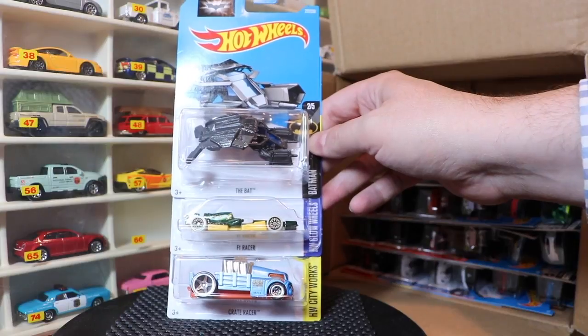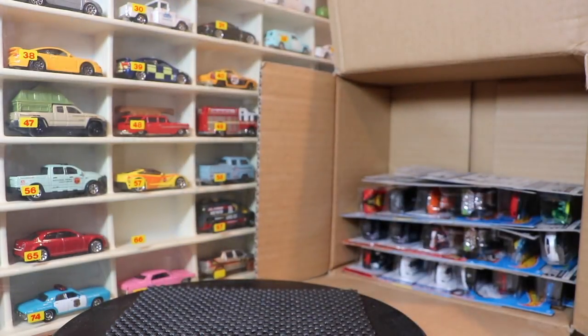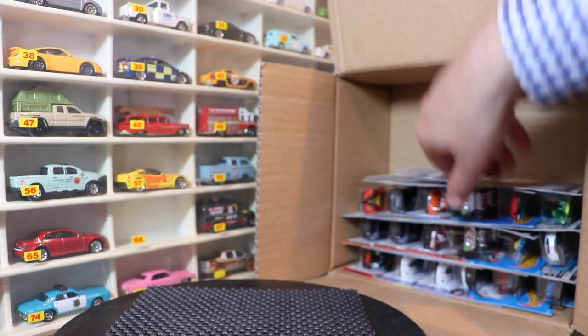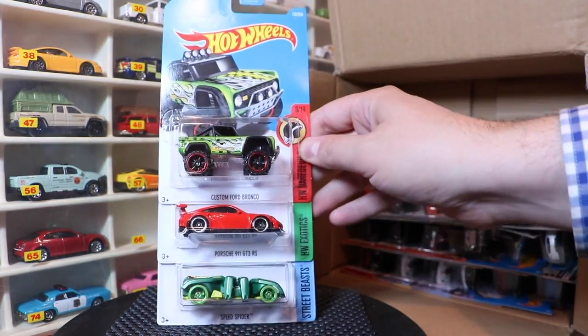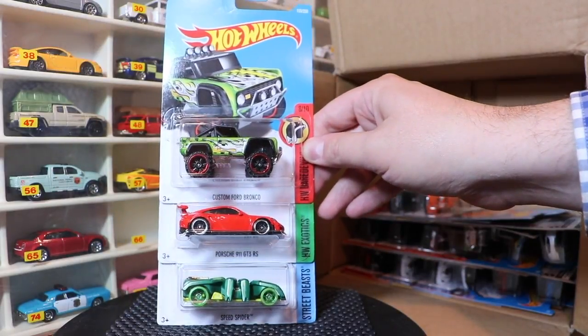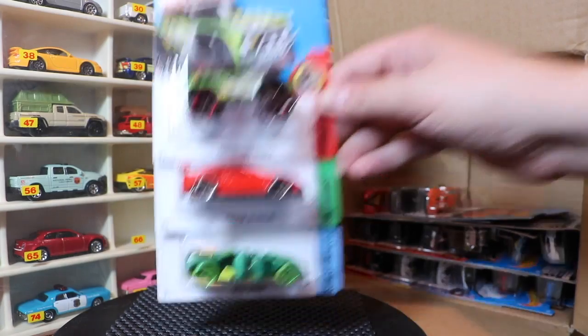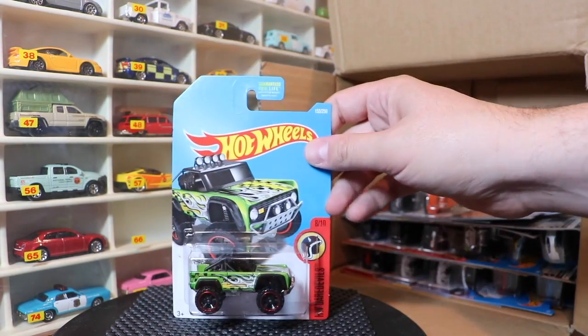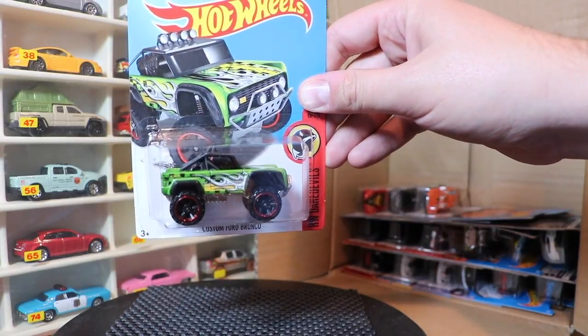The Bat, F1 Racer, and the Crate Racer — I think those are all standard. Then: Custom Bronco, Porsche 911 GT3 RS, and the Speed Spider. I believe the Bronco is a Kmart exclusive.